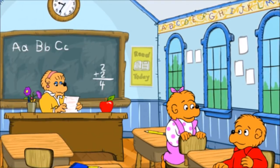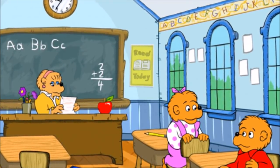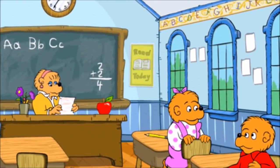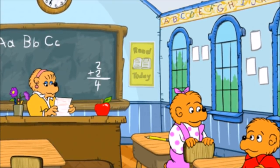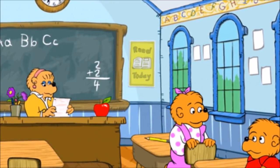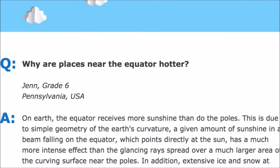I was just sitting in my classroom, and my teacher was telling us how the equator works. She says it's a line that goes straight across the earth. So then I had a question for my teacher — why are places near the equator hot? Why are they hotter, Mrs. Teacher?